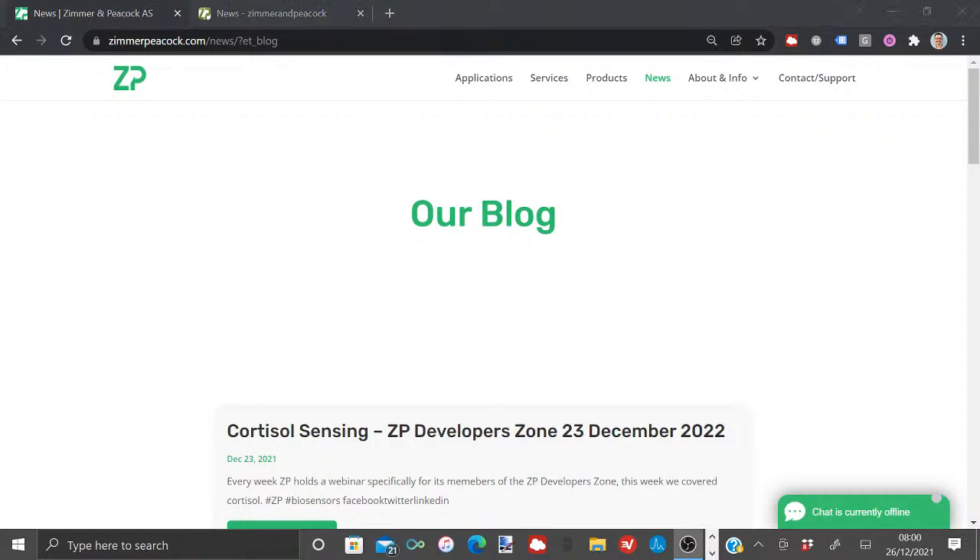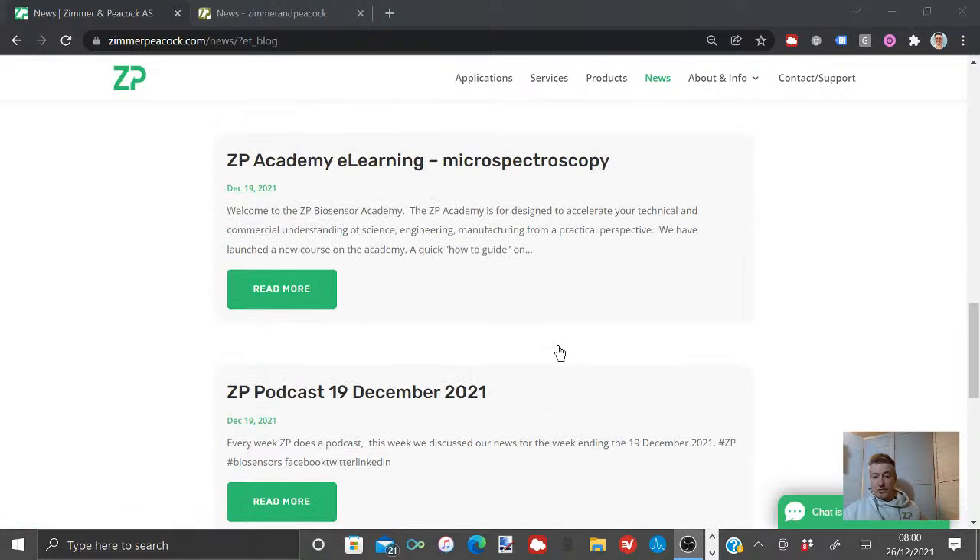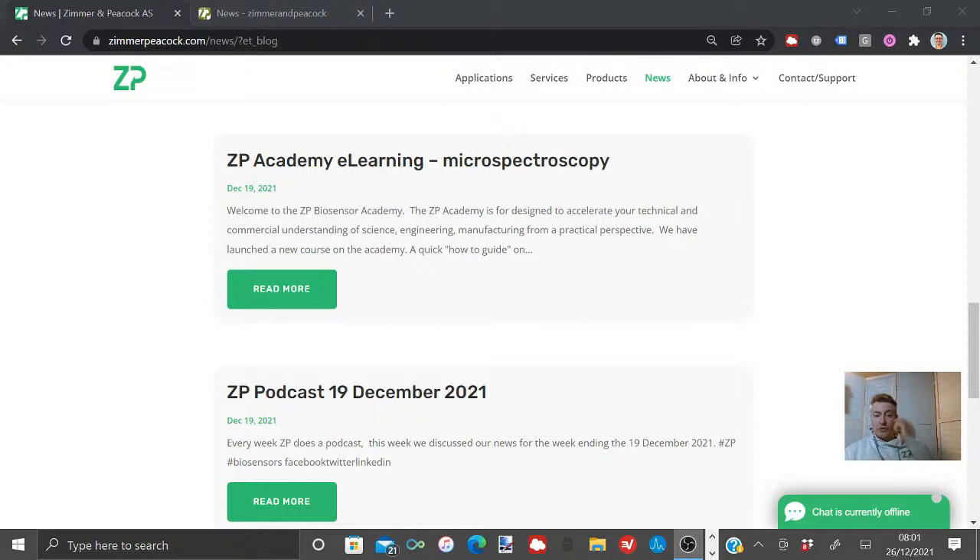Hi, good morning and welcome to the ZP Developers. Every Sunday at 8am UK time, ZP does a vlog, a sort of podcast, and a look back at the news for this week. I appreciate we're in the middle of a quite big festive season, so welcome if you're here and thank you for listening on the podcast. Let me do a quick summary of the news. It's fairly short this week from ZP because it's in the middle of the festive season — in Europe at least it's been quite a short week for a lot of people.